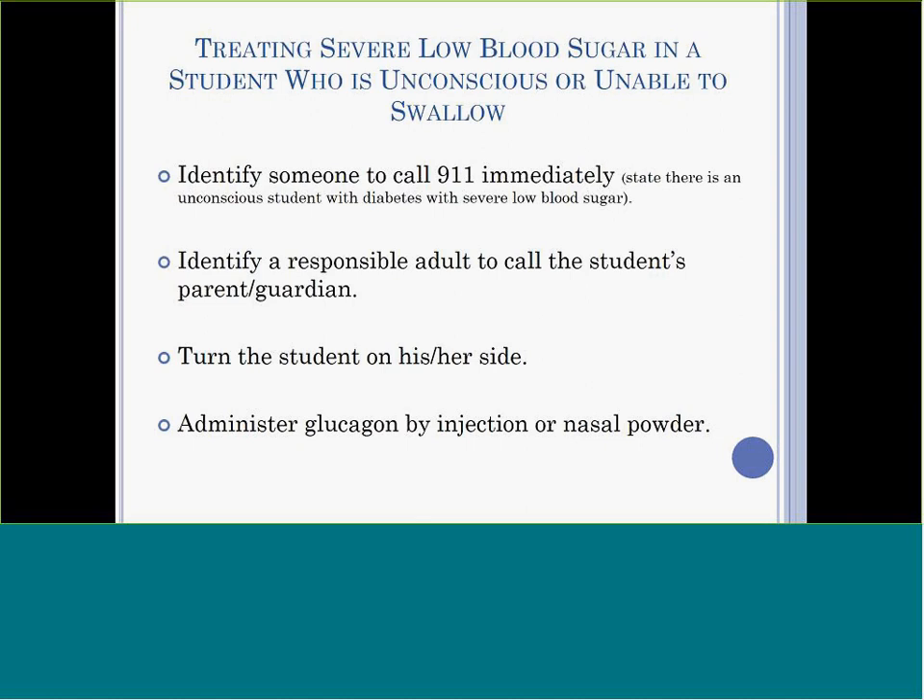If a student has severe low blood sugar and becomes unconscious or is unable to swallow, the administration of glucagon is the quickest way to raise blood sugar. Identify someone to call 911, and have them state there is an unconscious student with diabetes with severe low blood sugar. Identify a responsible adult to call the student's parents or guardian. Turn the student on their side to prevent choking and administer glucagon. Do not give the student anything by mouth. Delegate others to call both 911 and the student's parents.